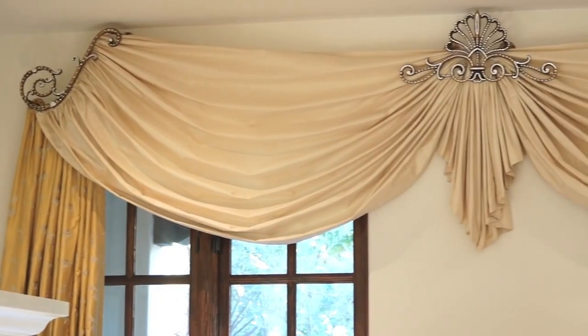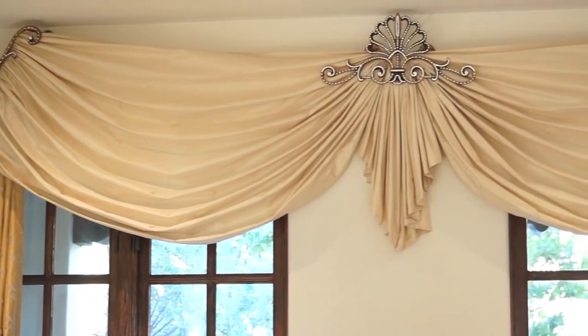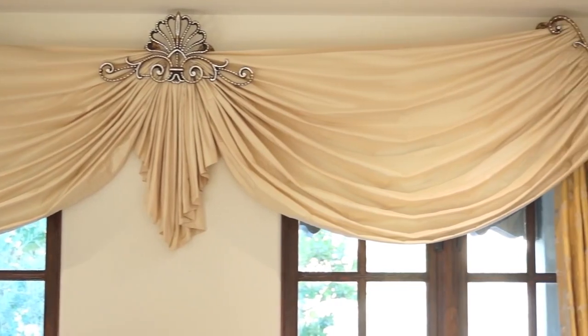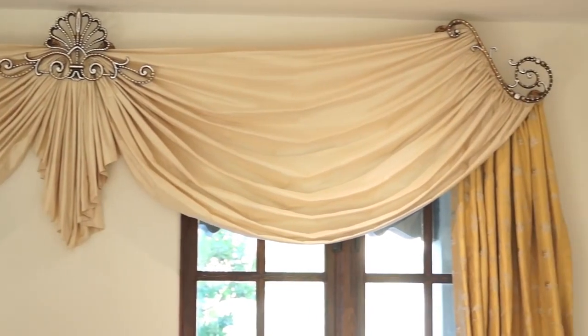These are two valances that go over the hardware. They are custom-made to perfectly swag over the windows. The fabric shown here is a plaza ivory, and these valances are also available in several other colors. All of our valances are self-lined for sun control and protection.